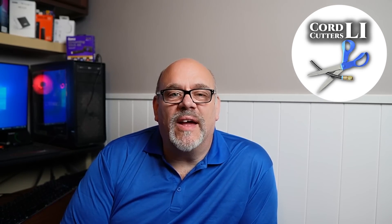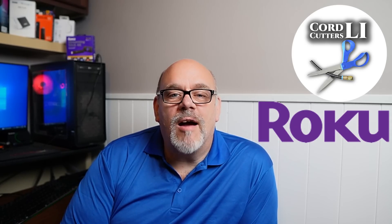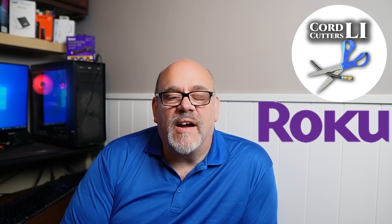Welcome back to Cord Cutters Ally. By popular demand, it's Roku Day here at the channel. If you've been a subscriber here for any length of time, you've probably seen a couple of my streaming device reviews — whether it's the latest Fire Stick like the 4K Max or the 4K Google streaming device from Walmart. In the comments of nearly any of those videos, I'll usually see somebody say how much they love their Roku device and ask when I'm going to do a review on one of them.